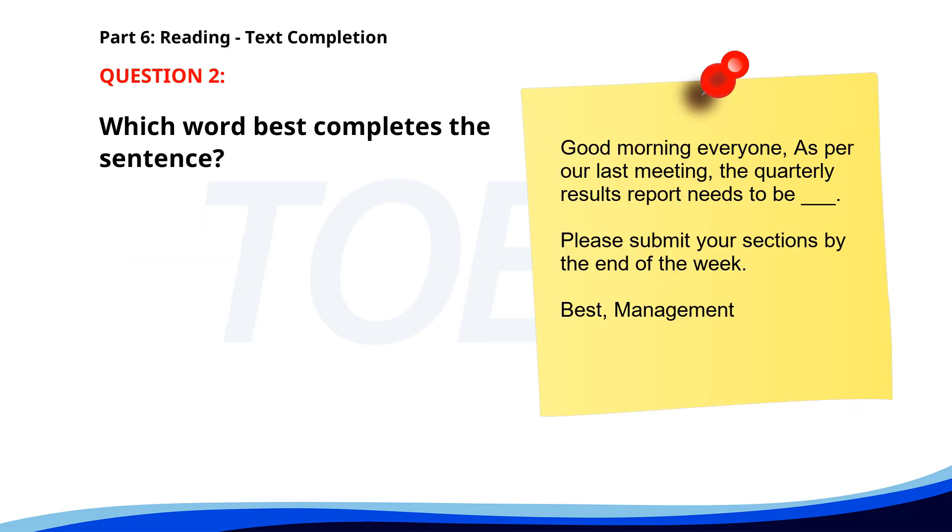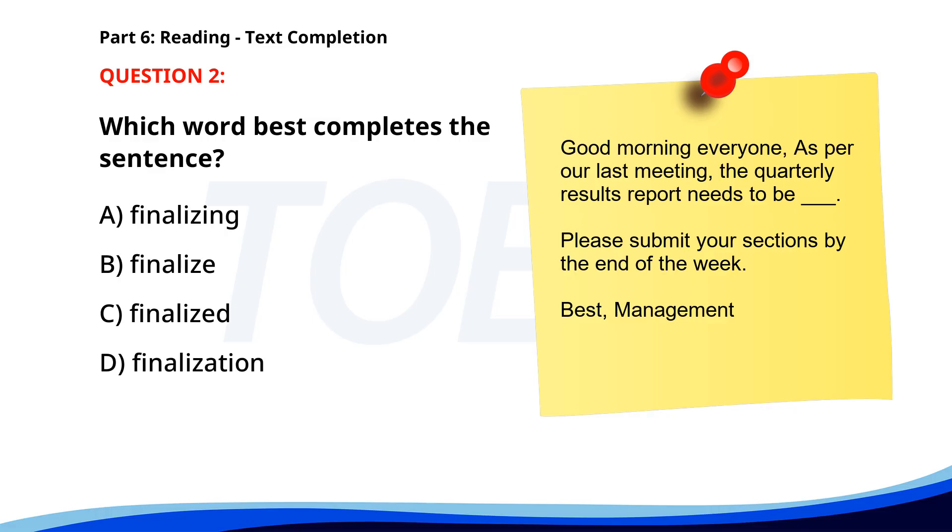Number two. Good morning, everyone. As per our last meeting, the quarterly results report needs to be finalized. Please submit your sections by the end of the week. Best, Management. A. Finalizing. B. Finalize. C. Finalized. D. Finalization. The correct answer is C: Finalized.